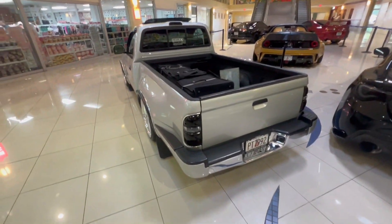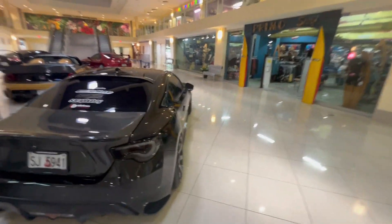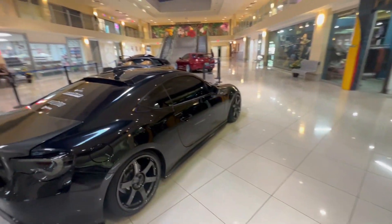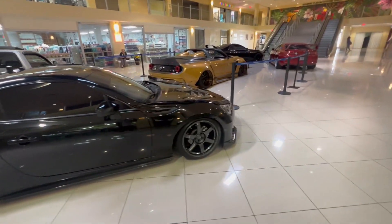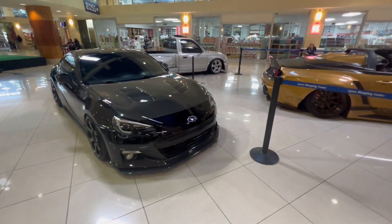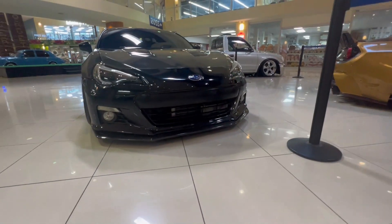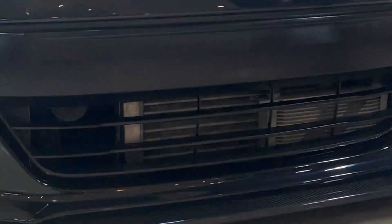Here we have — unfortunately I don't remember his name — but I have seen this BRZ before. He actually took it drifting a couple of times if I'm not mistaken. It's turbocharged, really nice, sounds really good, and also very very clean. You can see the intercooler and oil cooler together.